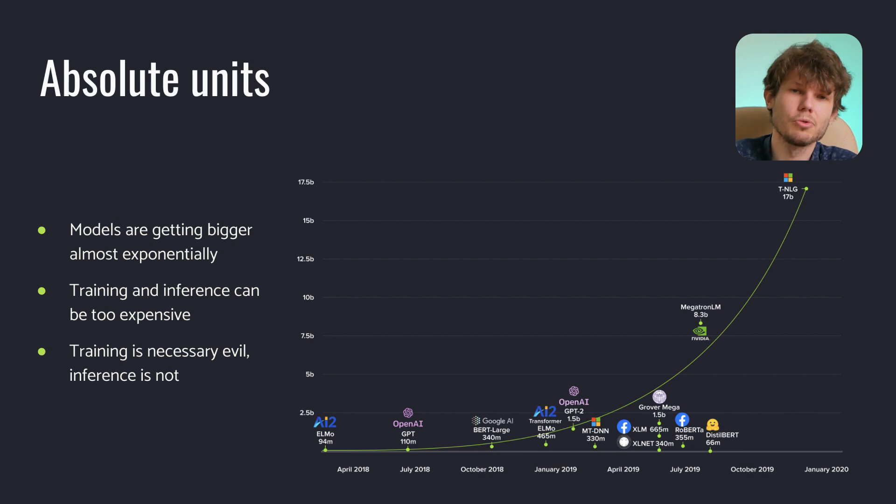VGG16, a convolutional neural network that was introduced in 2014, had 138 million parameters. In comparison, GPT-3, one of the latest networks for natural language processing, was introduced by OpenAI in 2020, and it has 175 billion parameters.